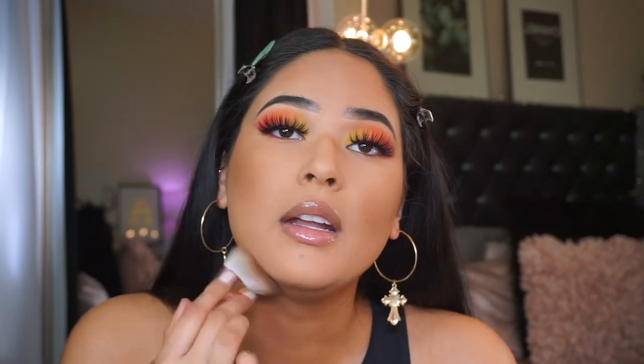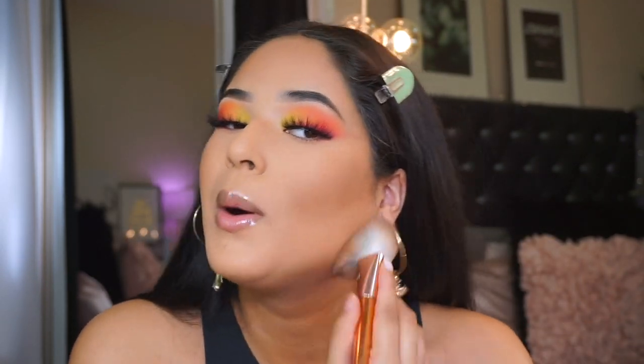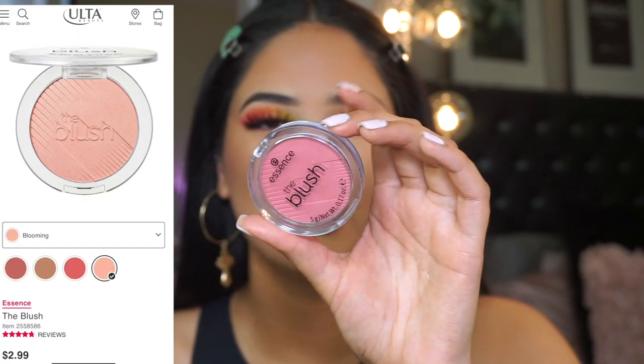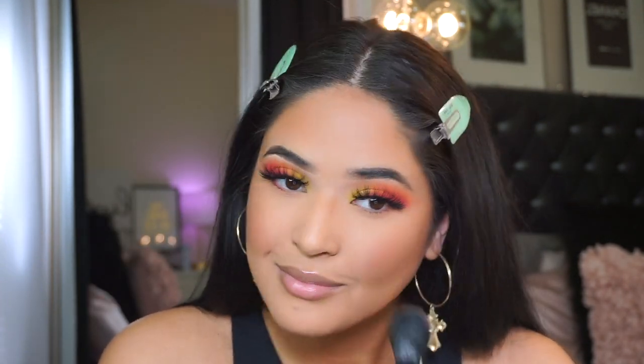I over-applied the bronzer here, but I'll show you how to fix it - just go over it with a powder sponge. I also found these Essence blushes and they are so good - highly recommend them. They're the new Essence blushes in the color Be Loved. I ordered another one because they're that good and they're only three dollars. I'm applying this on the apples of the cheeks with this cute ELF blush brush.